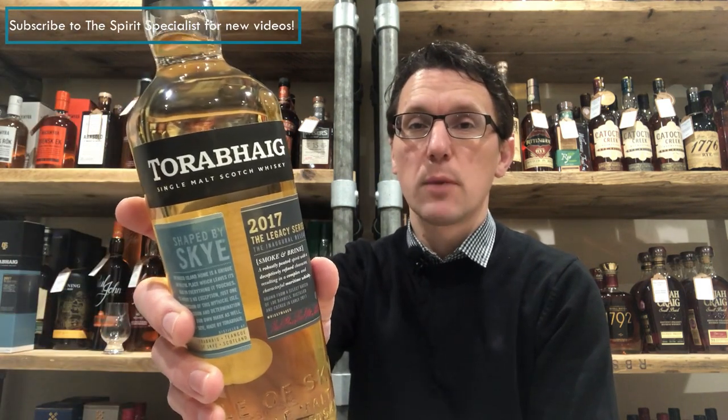Hello there, Ben Bowers the Spirit Specialist, and I am here today to talk to you about Toraveg, the brand new inaugural release from a new distillery on the Isle of Skye. But before I tell you what the whisky itself tastes like, let me give you a little bit of information about the distillery itself.